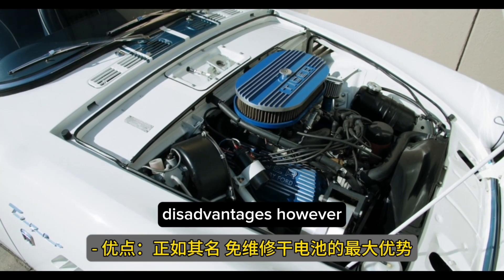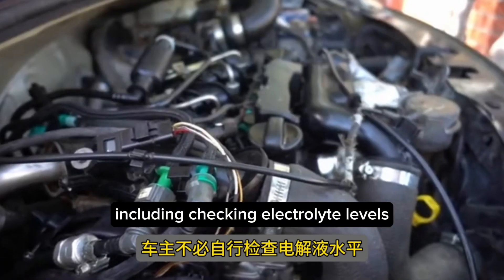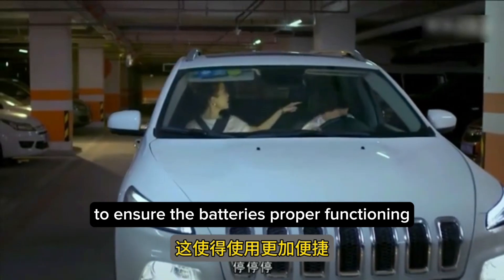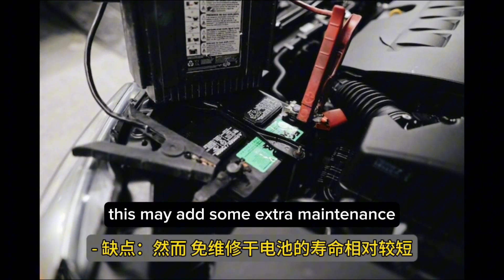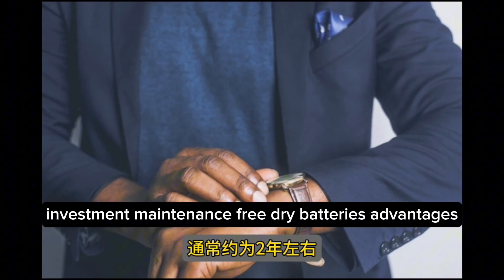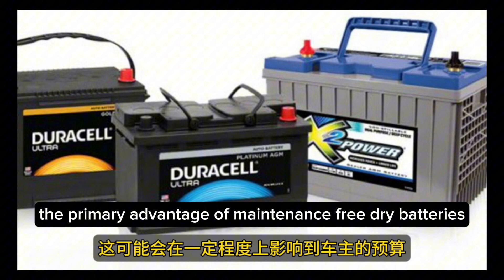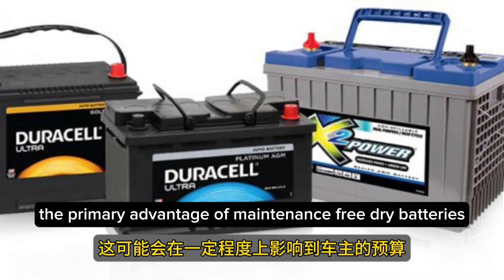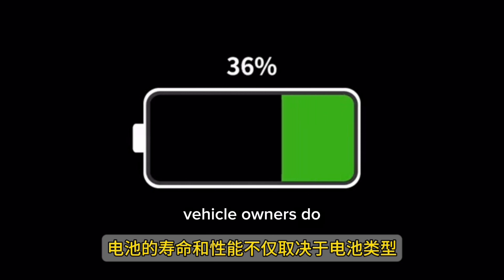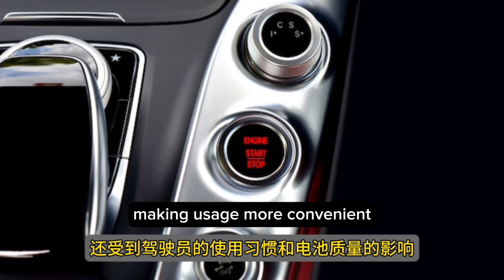However, conventional wet batteries require periodic maintenance, including checking electrolyte levels to ensure the battery's proper functioning, which may add some extra maintenance workload and time investment. Maintenance-free dry batteries, as the name suggests, offer the primary advantage of no regular maintenance hassle. Vehicle owners do not need to check electrolyte levels themselves, making usage more convenient.